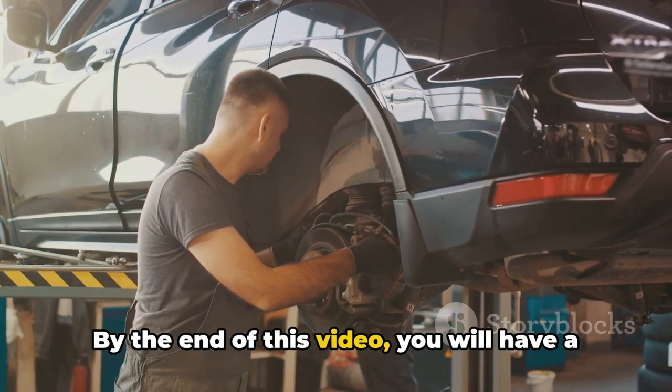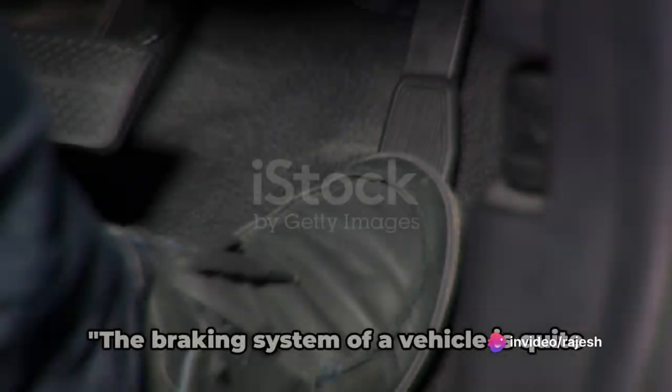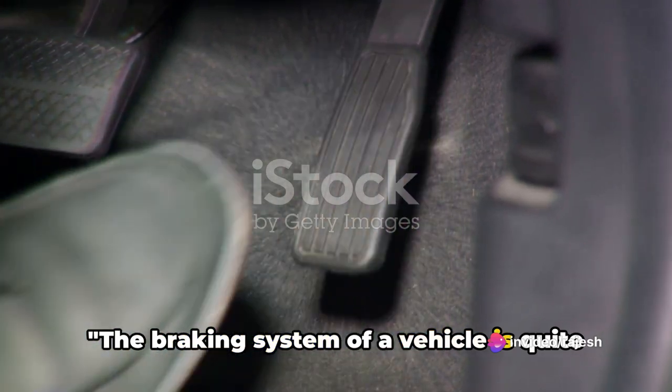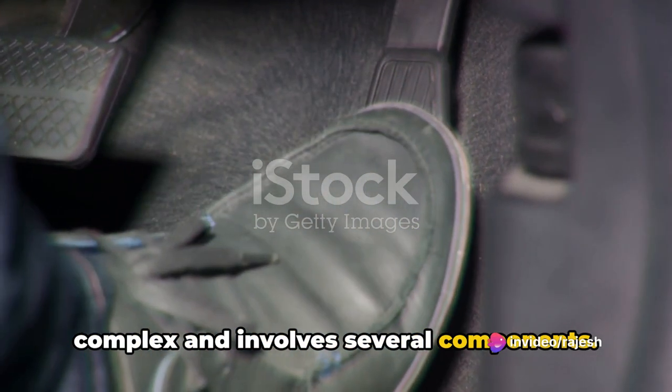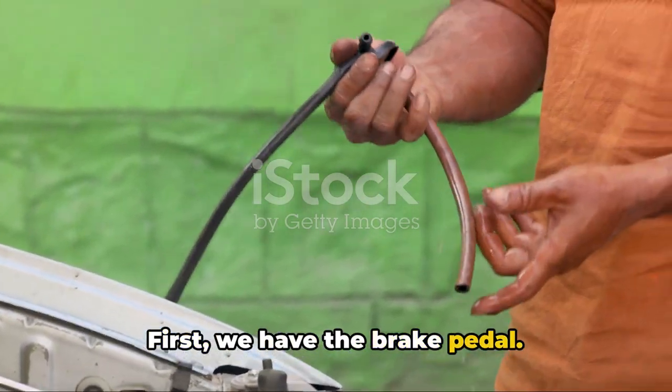By the end of this video, you will have a clear understanding of how a vehicle's braking system operates. The braking system of a vehicle is quite complex and involves several components. Let's break it down piece by piece. First, we have the brake pedal.